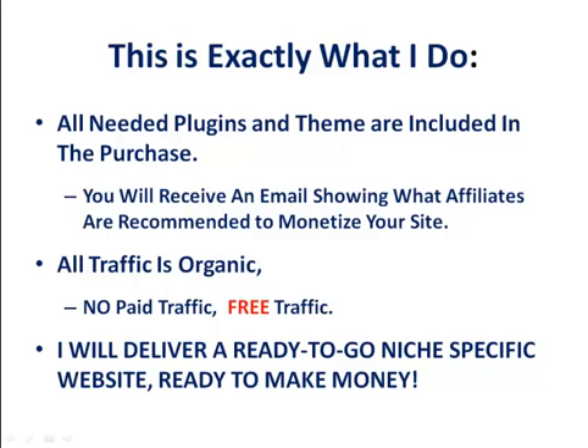All traffic is organic — no paid traffic, free traffic. I will deliver a ready-to-go niche-specific website ready to make money.